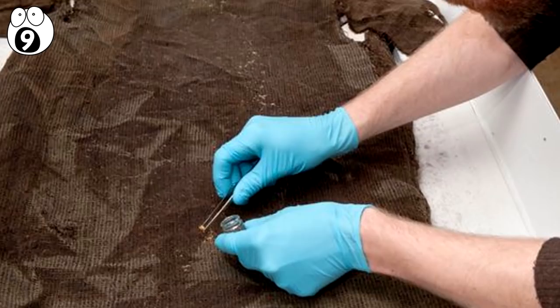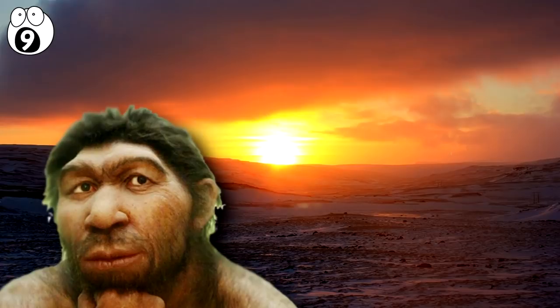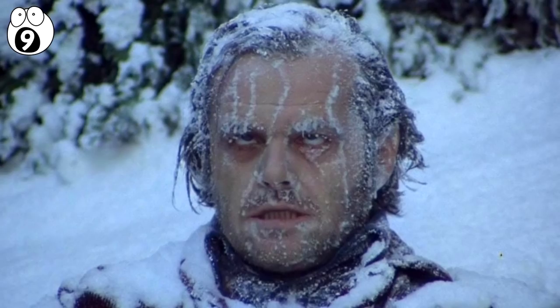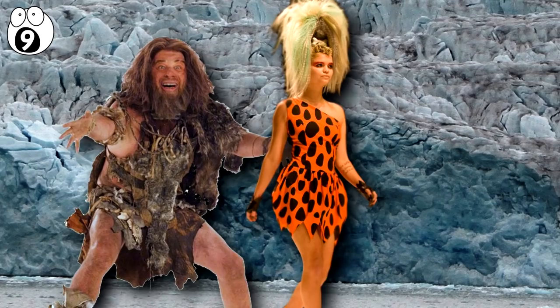Scientists have since speculated why the kirtle had been abandoned. Was it a rare sunny day on the glacier and did the owner take his tunic off, then forget about it? Or was it an example of a phenomenon called paradoxical undressing — when someone is seconds away from freezing to death through hypothermia, they experience a rush of intense warmth and sometimes take their clothes off. Is this what happened to the kirtle's owner? Either way, he never got his coat back.